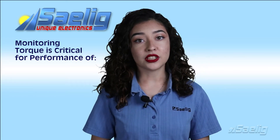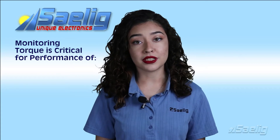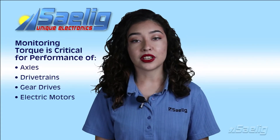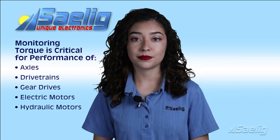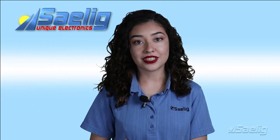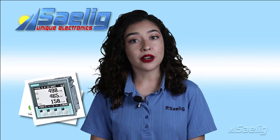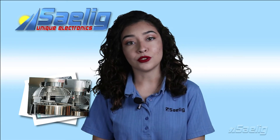Monitoring torque is critical in assessing the performance of axles, drivetrains, gear drives, and electric or hydraulic motors. Torque sensors can help with experiments in power steering applications, equipment power consumption, and mixer viscometry for chemical or food manufacturing.